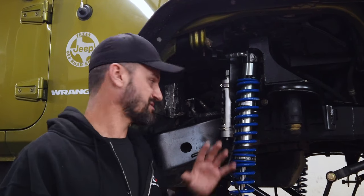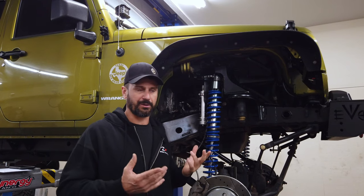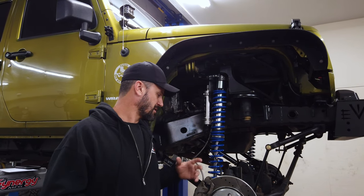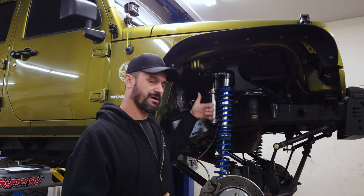It's exactly what it sounds like. The coil springs are over the shock. So instead of a conventional suspension setup — where we typically have a coil spring here and then a separate shock mounted over there — with a coilover they're combined into one unit.